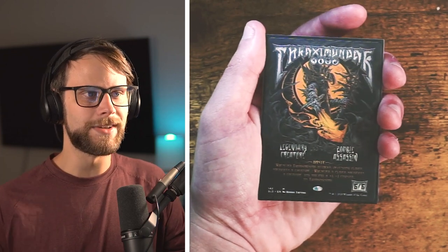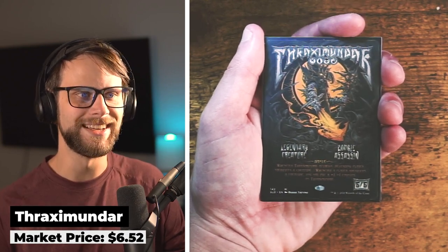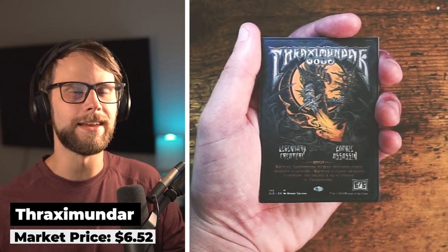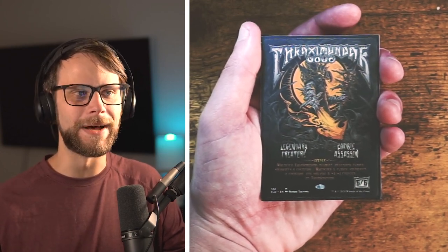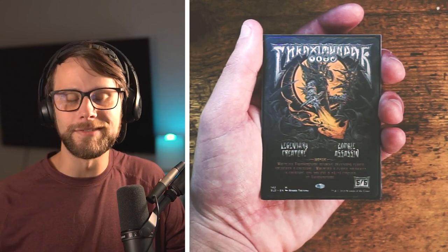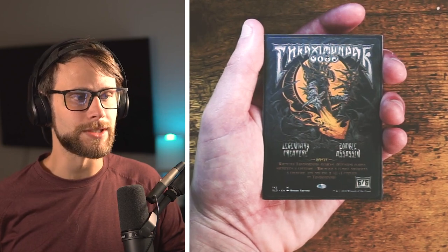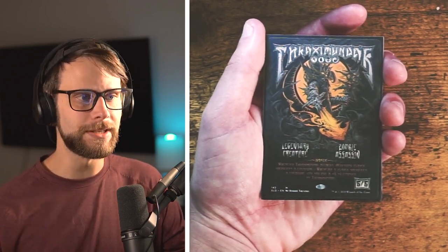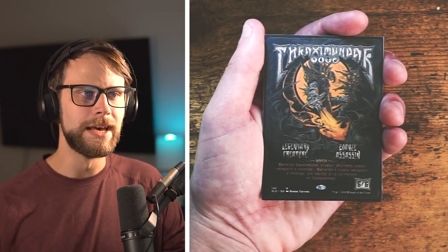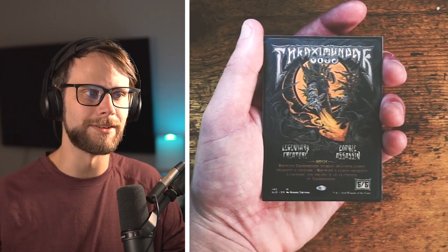I said we had a little bit of everything, and we certainly do. This is the Secret Lair version of Thraxamundar — I hope I'm saying that correctly. This came up on the random search; I knew they did a heavy metal version of certain cards and I thought it was just cool. I don't really have a better reason than that. I'm not a big Commander player, and I know this could potentially be a Commander card, but I didn't get it for the playability — I got it because it was really cool. This is only the second Secret Lair card added to the binder overall, and I'm expecting a couple more down the line.